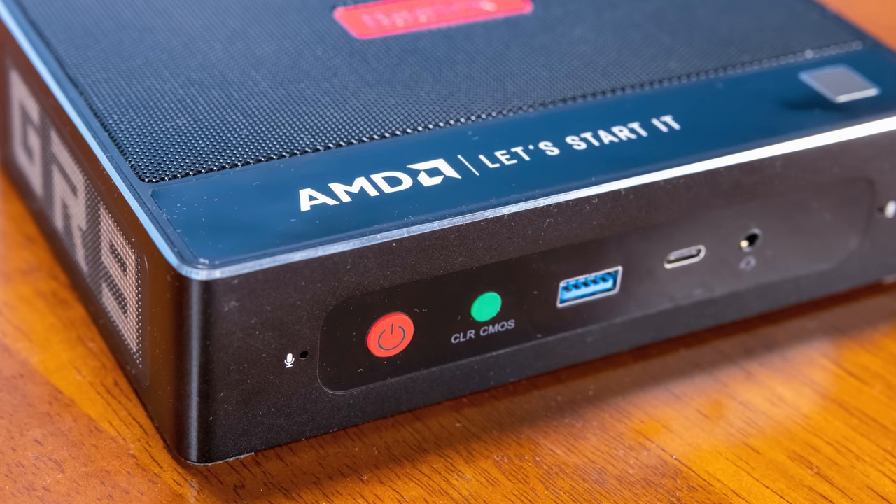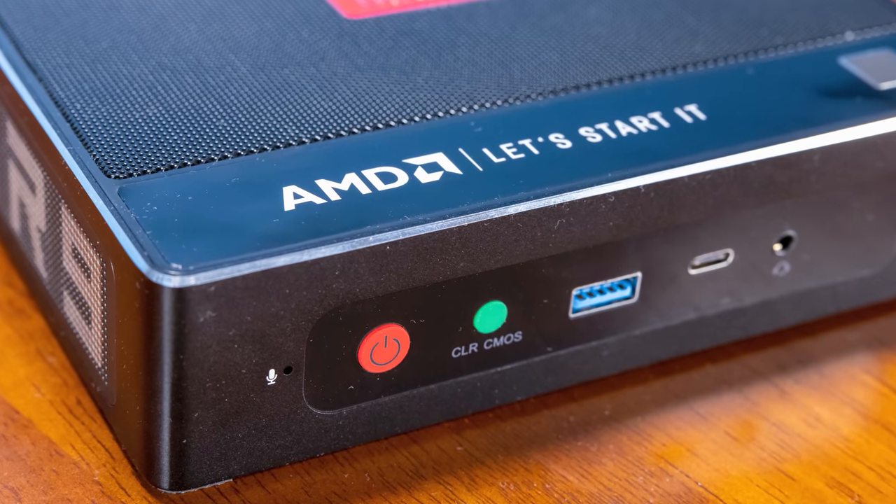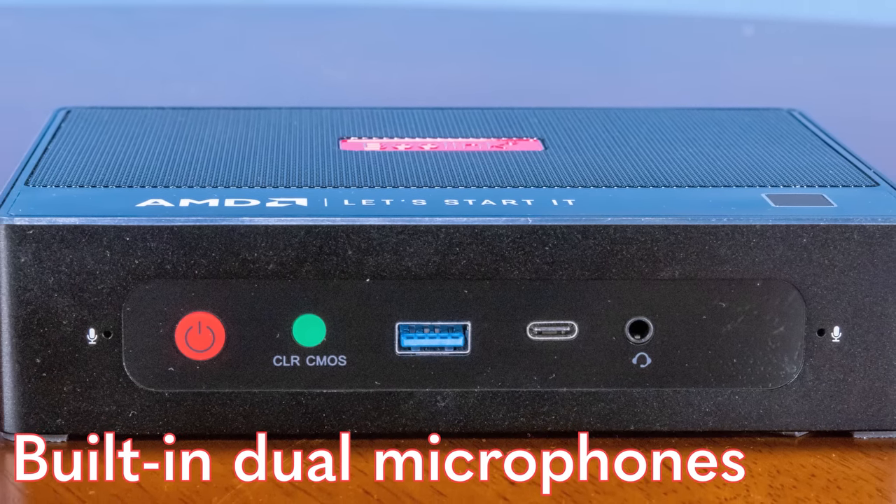There are things though that are definitely different. First, there's this big green clear CMOS button, which you'd basically never see on most systems. The other thing is a little more subtle — you're going to see them on both sides. This actually has two microphones built in, because this has a lot more features like nicer PCs or laptops. Having not just one but two microphones helps you do things like noise canceling, if your software supports it.